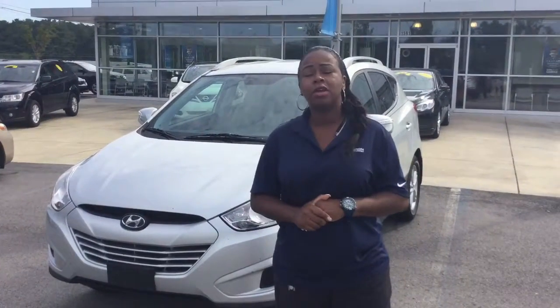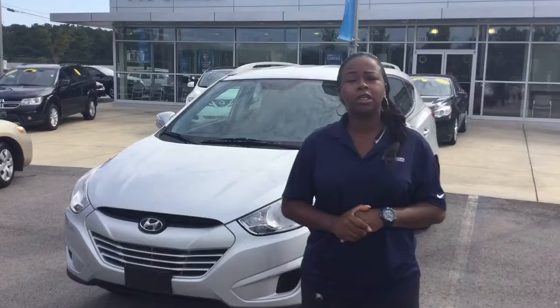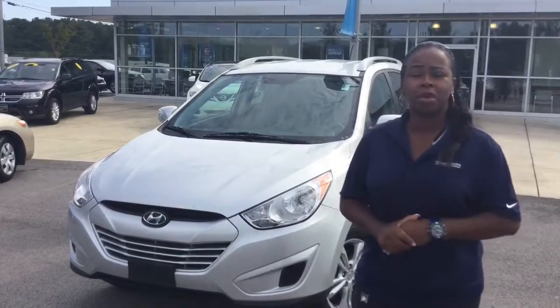Hello there, Yurit. My name is Sheree at Tamron Hyundai. Thank you so much for your interest in our pre-owned department. You chose the wonderful, well-taken care of 2012 Hyundai Tucson GLS. It's right here beside me, but it needs to be in your driveway. Come on in a little closer. Let me show you what you're going to be getting at Tamron Hyundai.